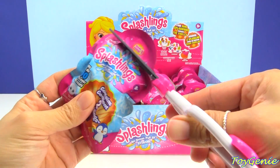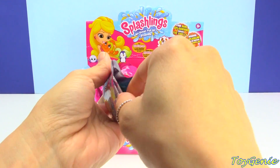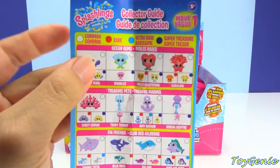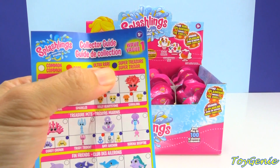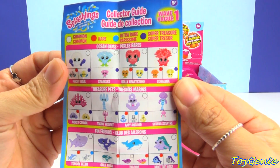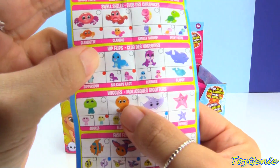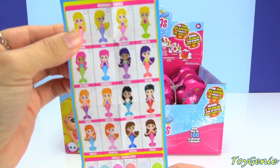They are super adorable and super fun to collect. Each bag comes with a collector's guide. There are a bunch of categories and there are also rarities — white for common, red for rare, blue for ultra rare, and purple for super treasure. The categories are ocean gems, treasure pets, fin friends, swell shells, hip flips, wiggles, and fash fish. There are also mermaids to collect along with some awesome shells.